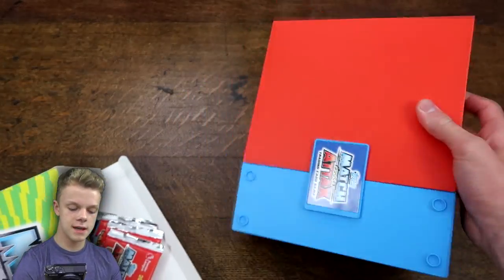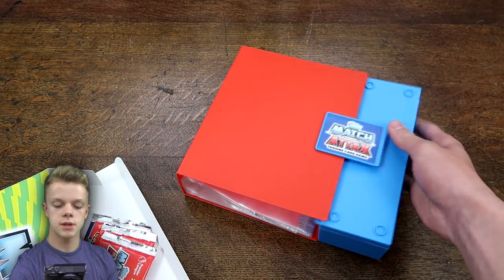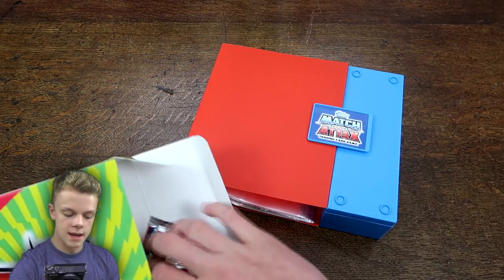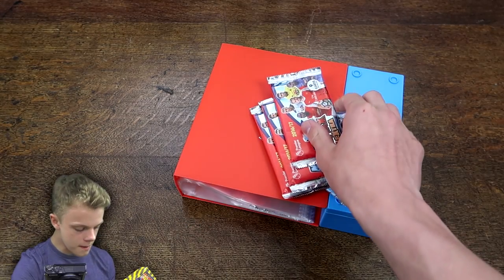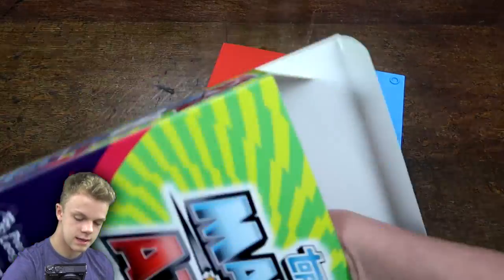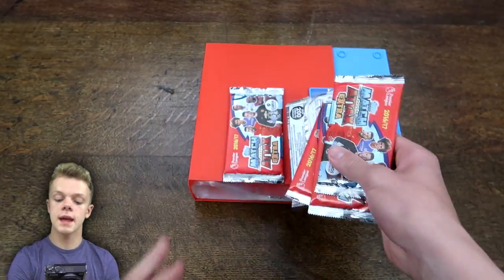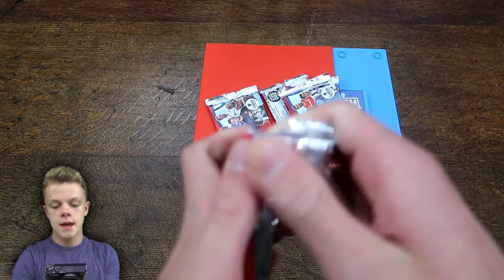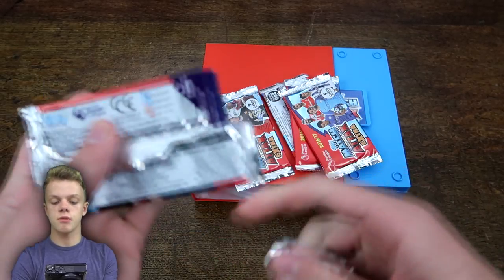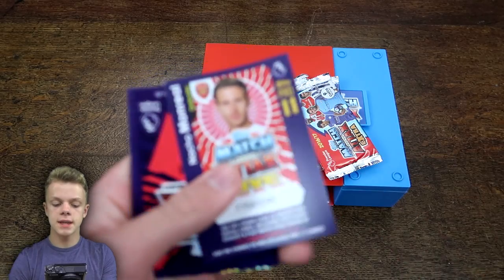It's quite a tight fit but there we do have the binder itself, which I assume is just the same as the one we had earlier in the season. Then we do have four packs in there and then the fifth pack as well. We'll start by opening these five packs and then have a look at the binder itself.